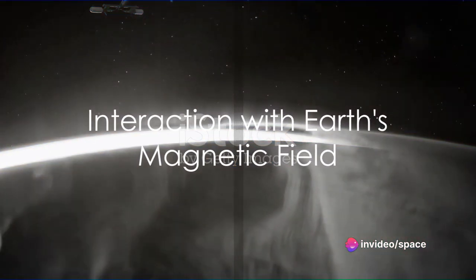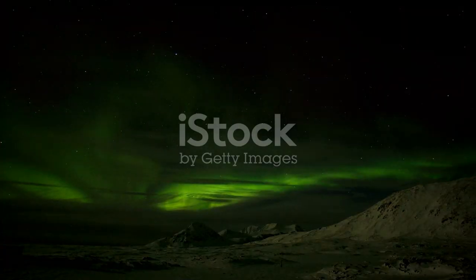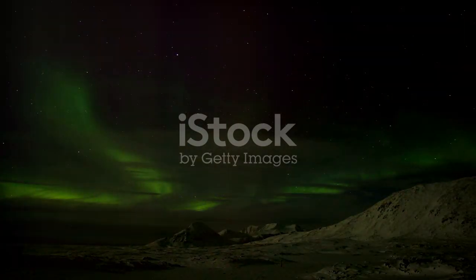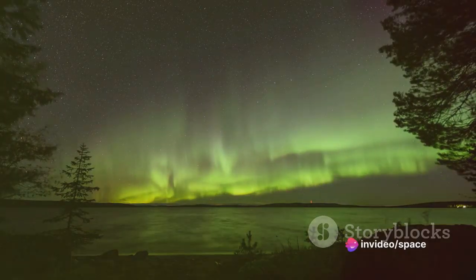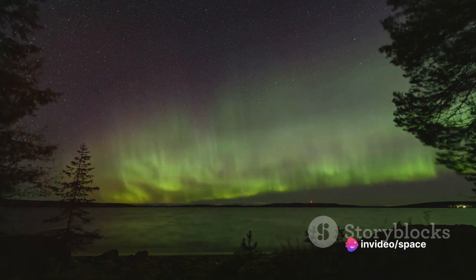As these charged particles approach Earth, they interact with the Earth's magnetic field. This field, a protective bubble, deflects most of the harmful solar radiation. But at the poles, the magnetic field lines converge, and particles can descend into the Earth's upper atmosphere.